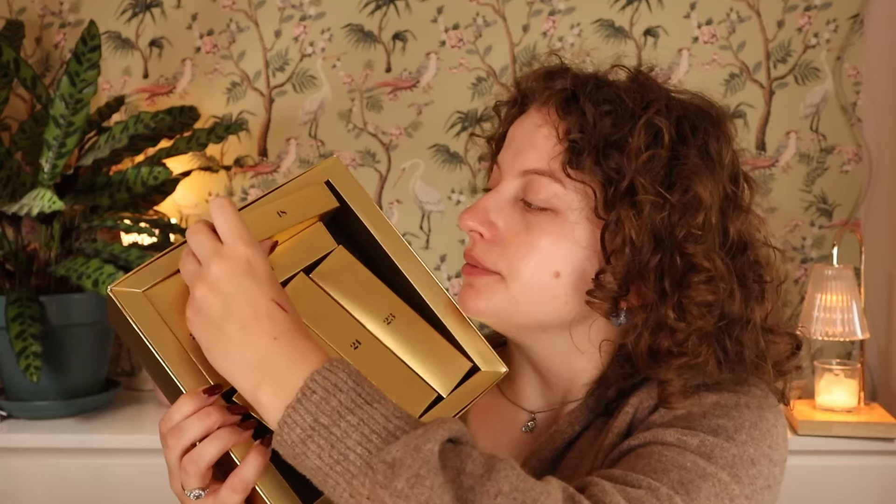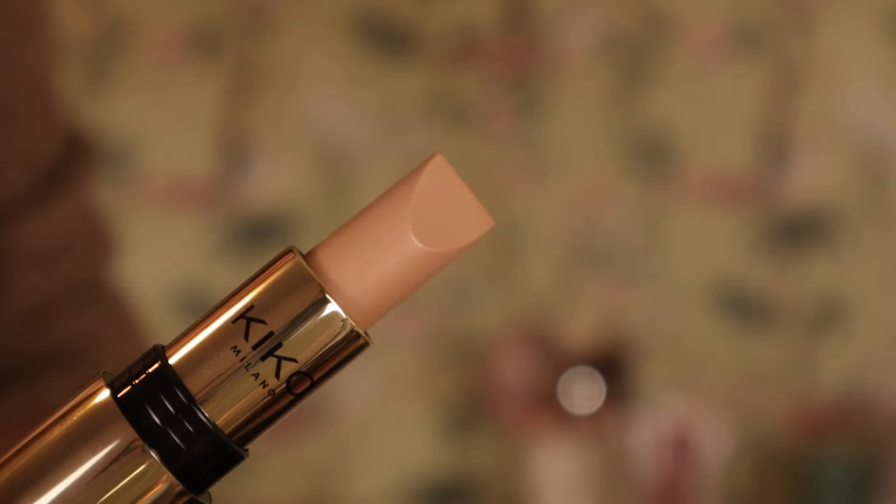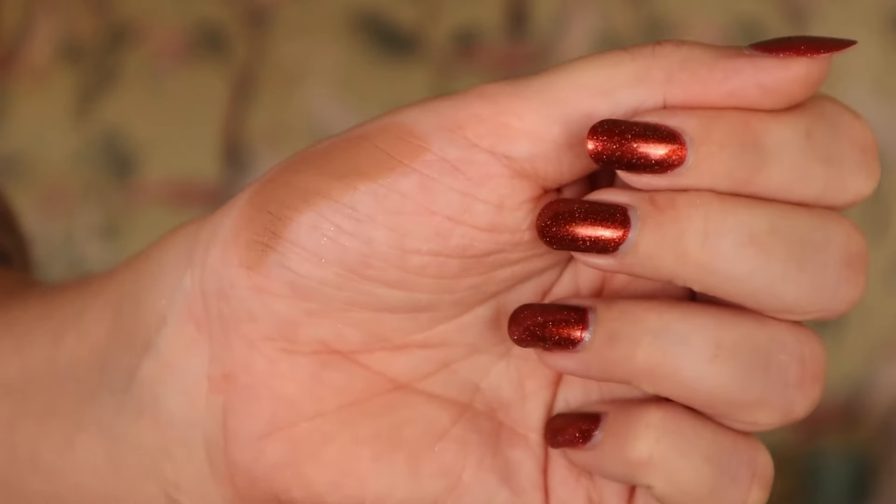Day eighteen looks like a lipstick but it's not - it's the Holiday Wonder Lights Bronze Signature Contour Stick in 01. It's a light shade, quite cool-toned but not super gray, which I like for bronzer products. I'll probably be able to use this as a bronzer. However, I think this is a little bit of a risky product to put in a calendar because this is for light skin tones only - truly fair to light. It's not gonna work on everyone.